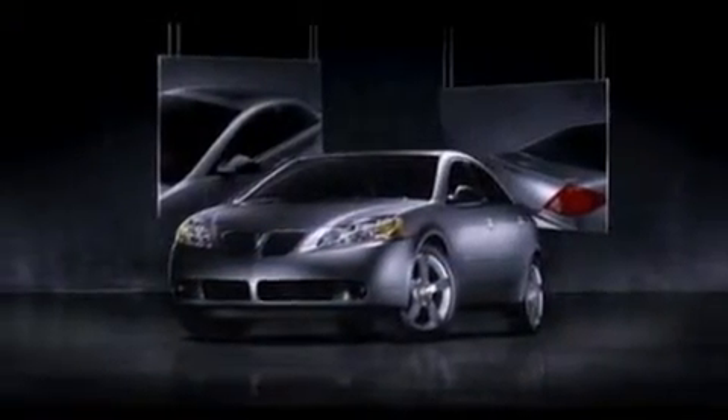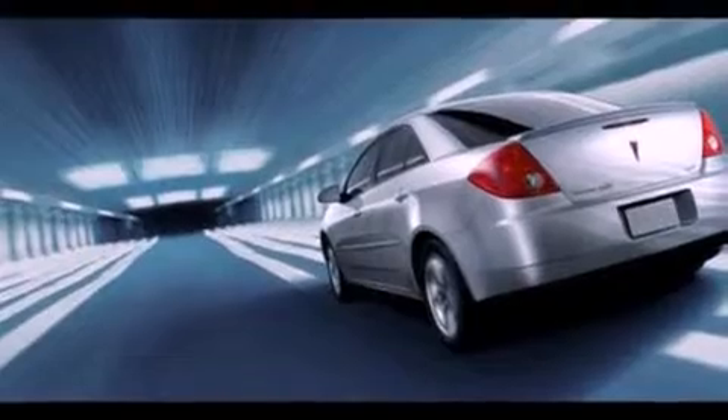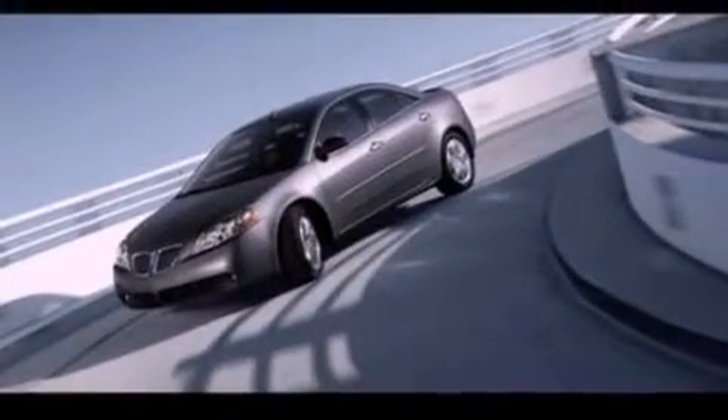Its top features include air conditioning, external temperature display, a 6-speaker audio system, a CD player, a multi-link rear suspension, a 4-wheel independent suspension, a security system, dusk sensing headlights, privacy glass, and an auxiliary power outlet.